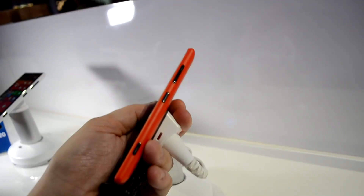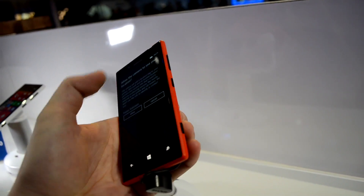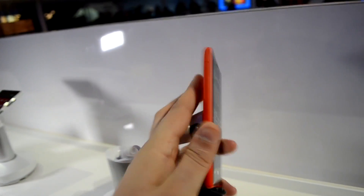Let's have a quick look around the device. Over here on the right side, you see the volume rockers, that's the camera button, and that's the button to switch it on and off.